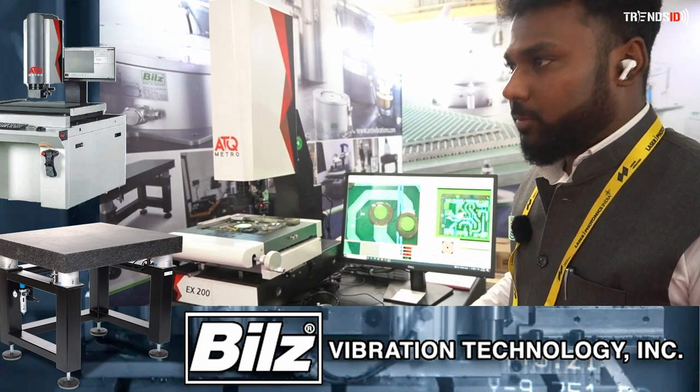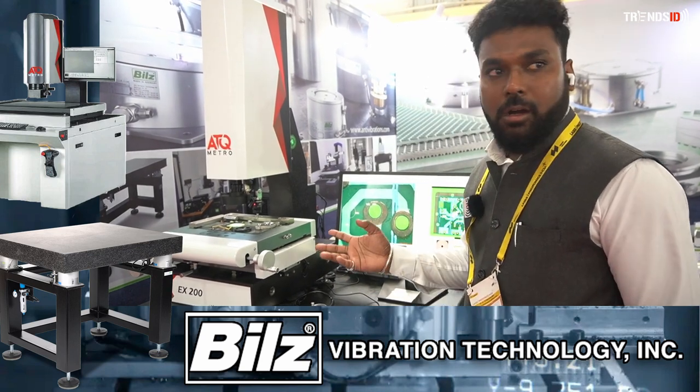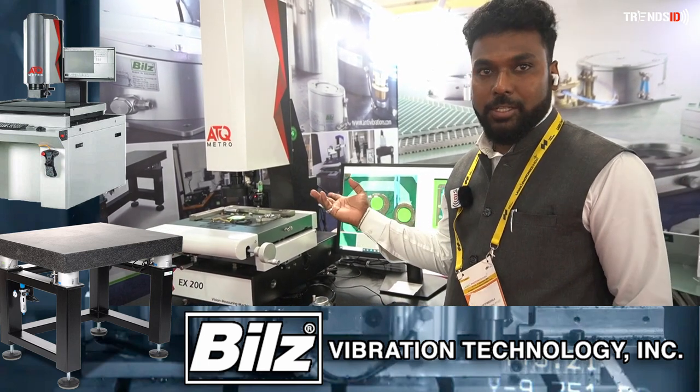Previously we were using profile projectors, which only come with optic measurements — purely optics systems. Here, we work with both optic and camera-based machines.